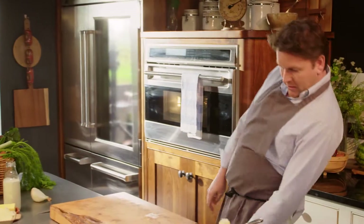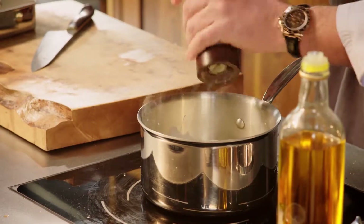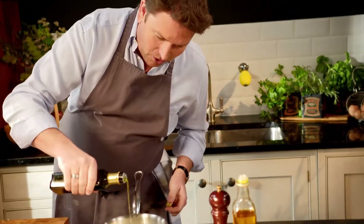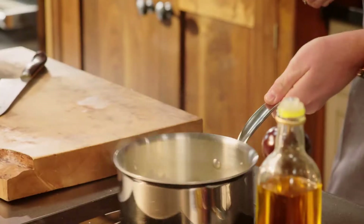Now while it's cooking we can get on and do the accompaniment, which is dauphinoise potatoes — that classic French potato dish. Garlic, full fat milk with a little bit of black pepper, and to get a real smack of flavour, this umami taste — truffle oil. A little bit goes a long way but this really punches through.